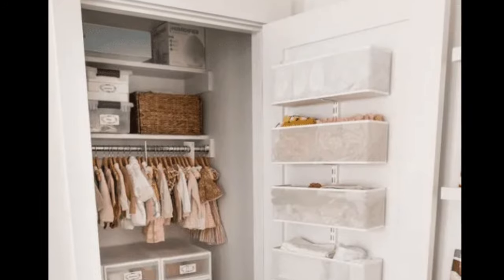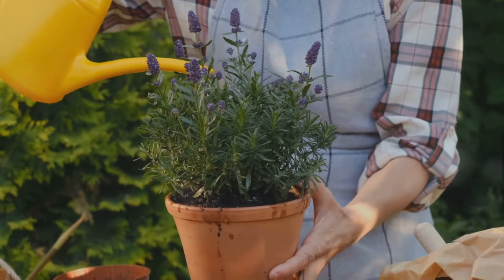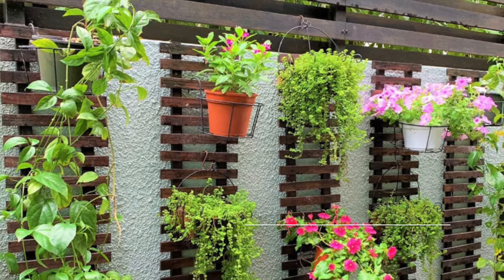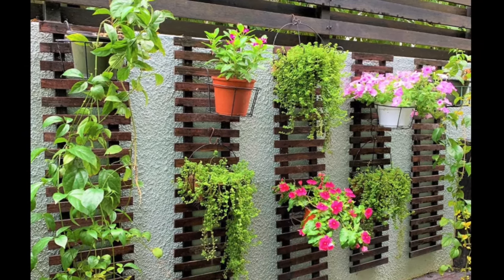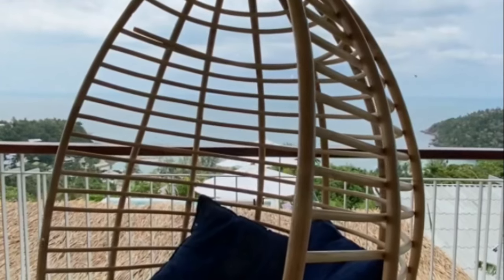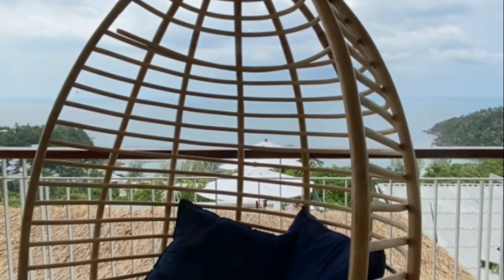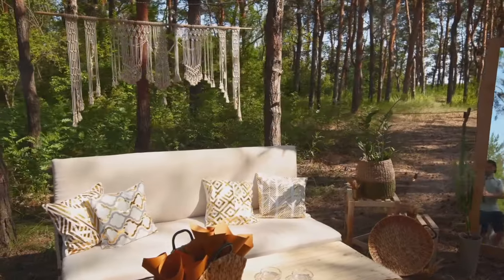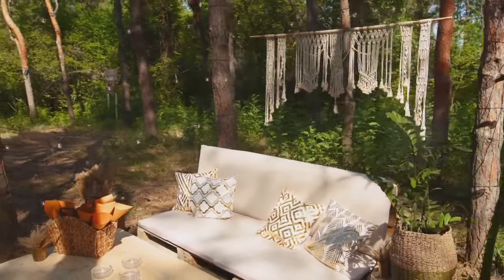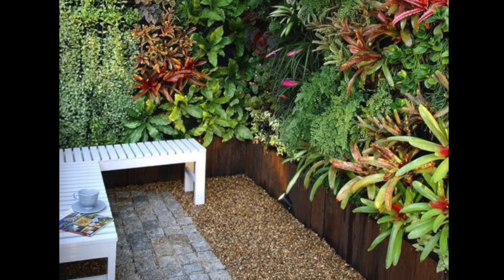Our ninth hack will help you transform your outdoor space. Small patios, balconies, or backyards may feel limiting, but with some clever hacks, they can become your new favorite spot. Start by thinking vertically — utilize vertical planters to create a lush green wall that doesn't eat up floor space, adding a touch of nature and serving as a natural privacy screen. Consider hanging chairs as a fun, space-saving seating option, and pair them with foldable furniture that can be easily stored away when not in use.